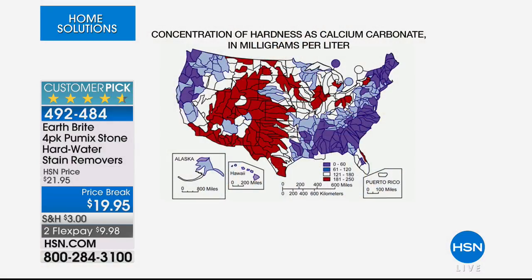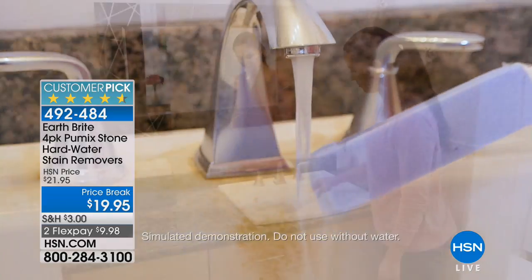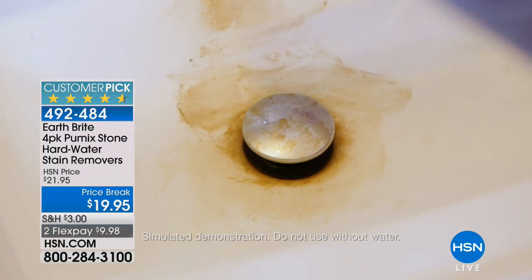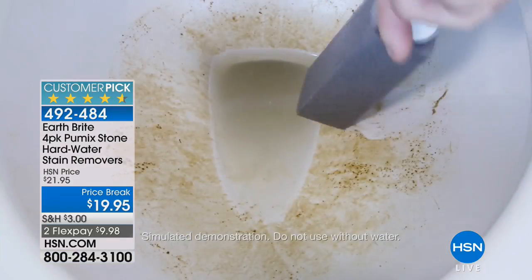We have a map showing the hard water problem coast to coast — that's just about everybody, with varying degrees and different minerals depending on your part of the country. It's causing hard water stains and buildup, and you don't want to just bleach it or cover it up with chemicals. If you have kids and pets, we're all trying to move away from harsh chemicals.